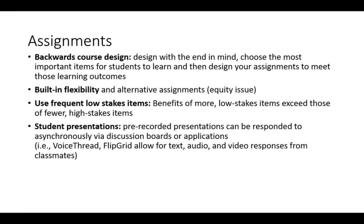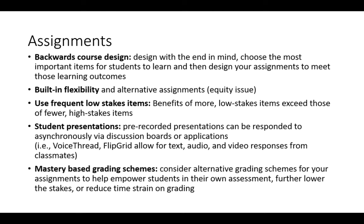Student presentations can be pre-recorded and responded to asynchronously using discussion boards, VoiceThread, or Flipgrid — that's a fantastic way to increase engagement in your online course. Consider your grading scheme: use a mastery-based grading scheme, alternative grading scheme, or ungrading for your assignments to help empower students in their own assessment, further lower the stakes, and reduce the time spent on grading.